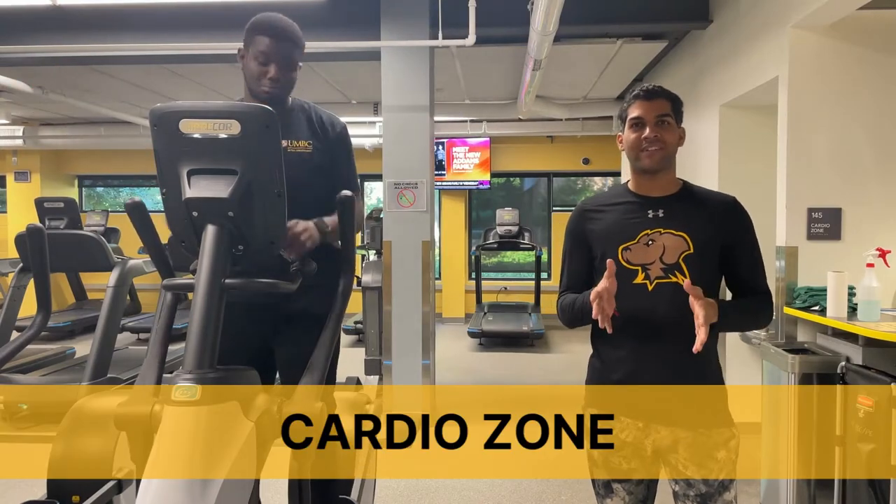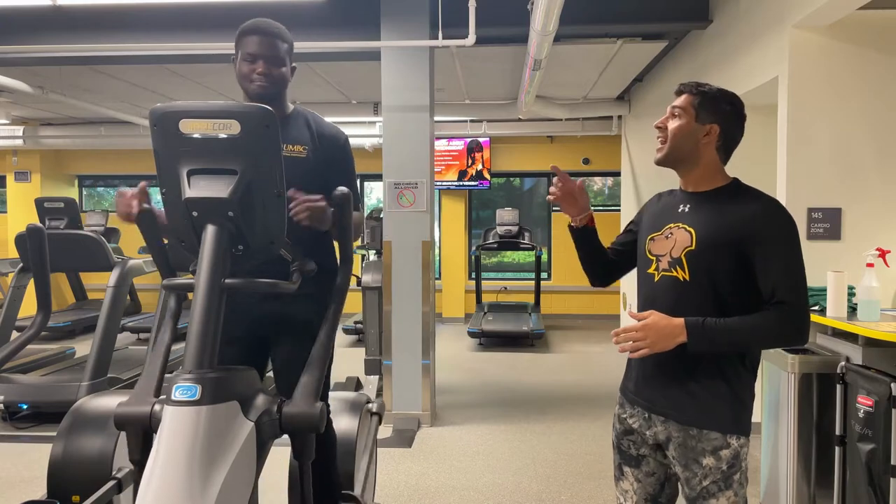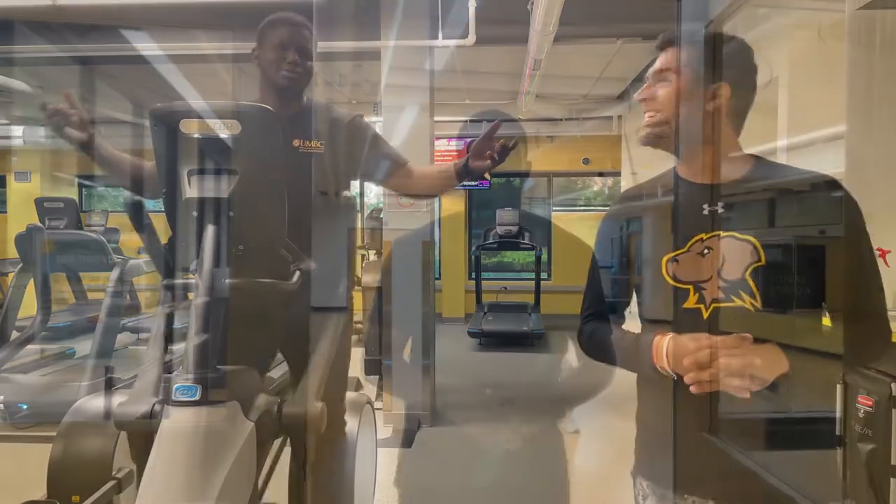As soon as we enter, we have the cardio zone, where we have ellipticals, treadmills, cycles, and a lot more. Come check out the cardio zone!